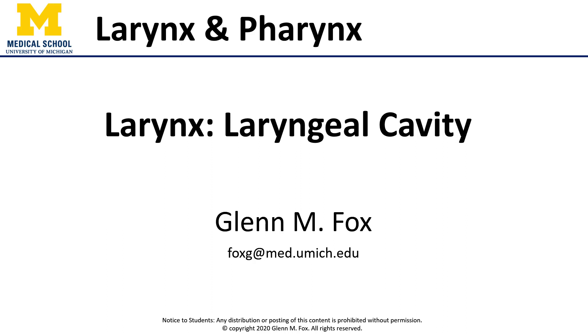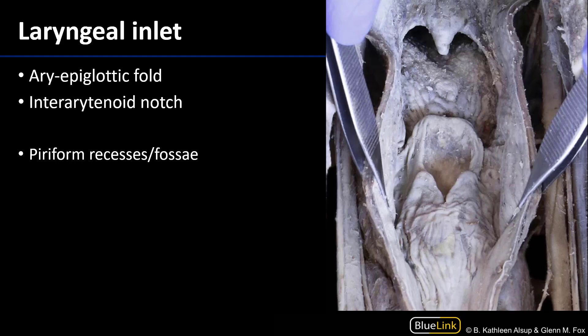Let's talk about the laryngeal cavity. The laryngeal cavity is the space through which air moves in the larynx.